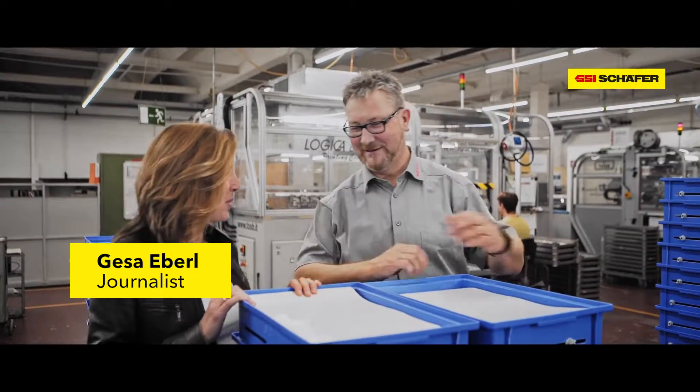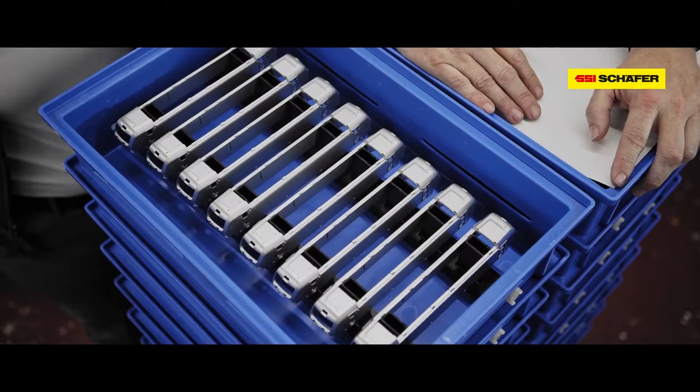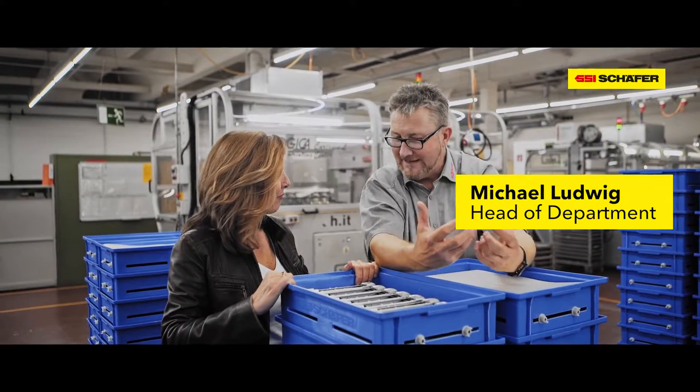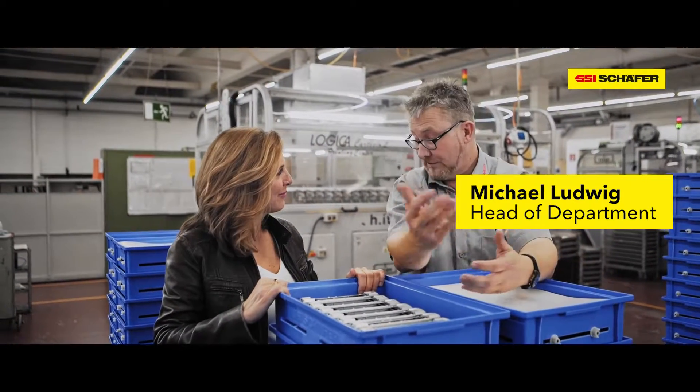And here it is, Mr. Ludwig — the blue box, the magic box — basically the success story of Märklin and SSI Schäfer. I'm opening it because I want to know what's in it. What is it that the box can do and others can't? The boxes were developed to protect higher value parts during transport between the departments and to the Hungarian factory.